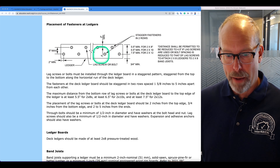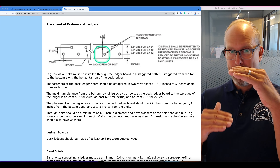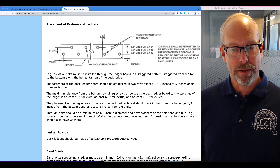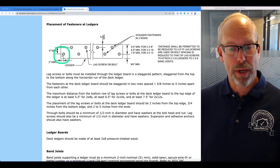The maximum distance from the bottom row of lag screws or bolts to the top of the ledger is at least five and a half inches — the two rows can't be right next to each other. For two-by-eights, five and a half inches; two-by-tens, six and a half inches; two-by-twelves, seven and a half inches. The placement should be two inches from the top edge, three-quarters of an inch from the bottom edge, and two to five inches from the ends — a minimum of two inches from the end.